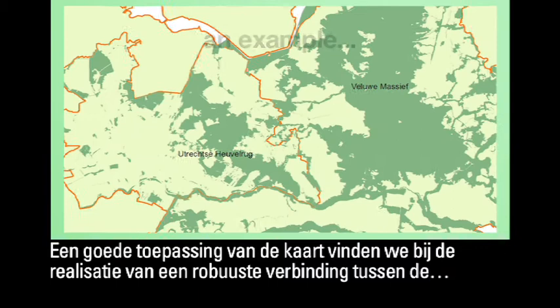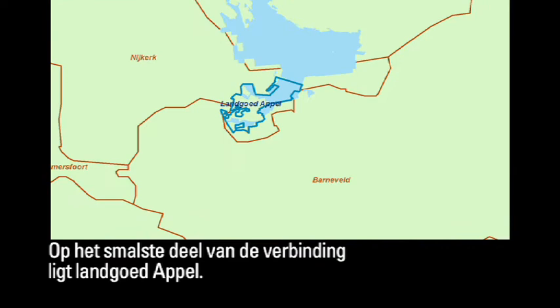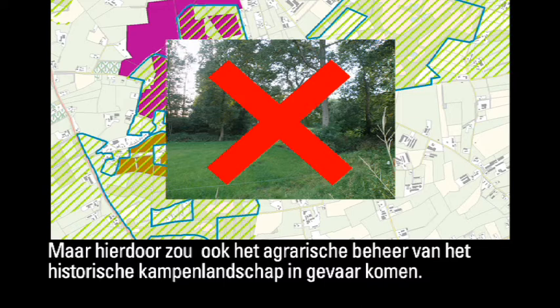One example of how the map has been applied successfully is the establishment of a robust ecological corridor between the Utrecht Hill Ridge and the Veluwe. The Apple Estate is located on the narrowest part of the corridor. The projection for the ecological corridor shows there is no room for agriculture, but this would also threaten the agricultural management of the historic landscape of traditional smallholdings, or CAMPEN.